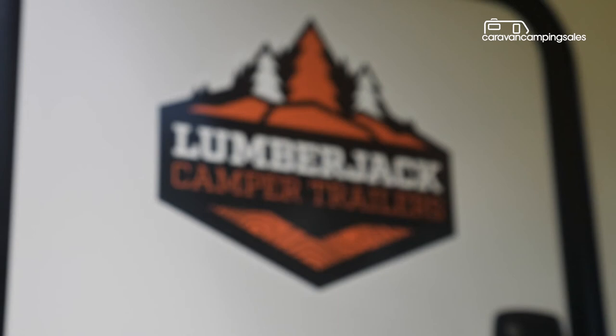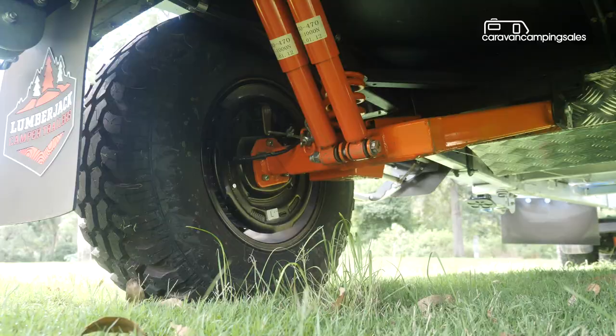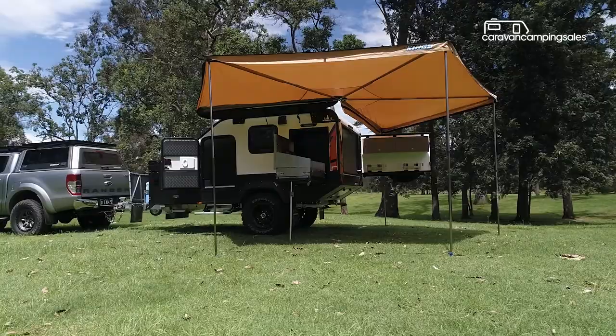At around 6 metres long and less than 2 metres wide, and under 2 tonnes fully loaded, the Lumberjack Sorrento Off-Road Pop Camper is designed to follow your 4x4 tow vehicle just about anywhere it wants to go, while opening up like a butterfly at your chosen camping spot.